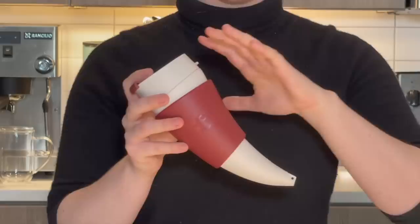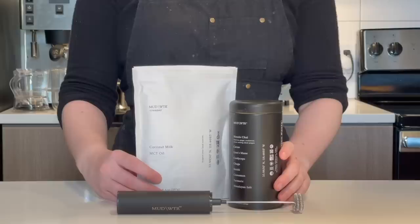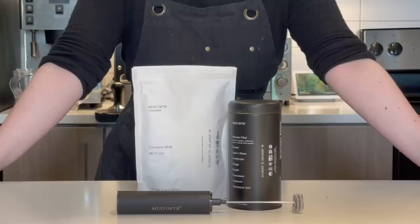Allow me to explain. This is the Goat Mug. This is a vessel that you are supposed to use to take your drinks with you. Now before we really dive into what this strange thing is, I want to give a huge shout out to our sponsor who is going to be providing our drink for the day, which is Mudwater.